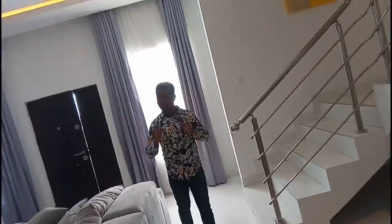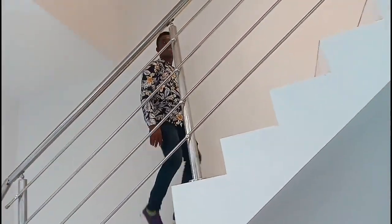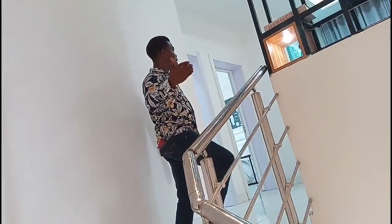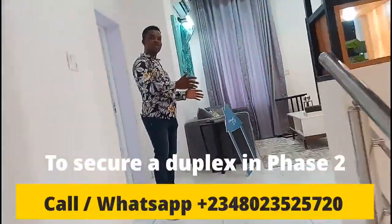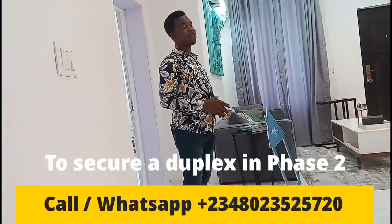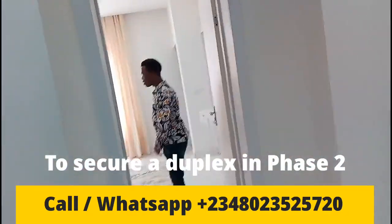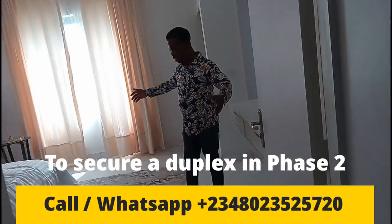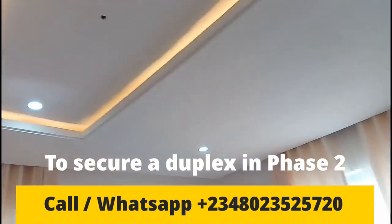You also have the pantry where you can have your storage. This is a three-bedroom terrace duplex. Come with me upstairs. You have a family lounge where you can spend time with your family. You also have the master bedroom — the master bedroom is spacious, with a pop ceiling and a washroom.